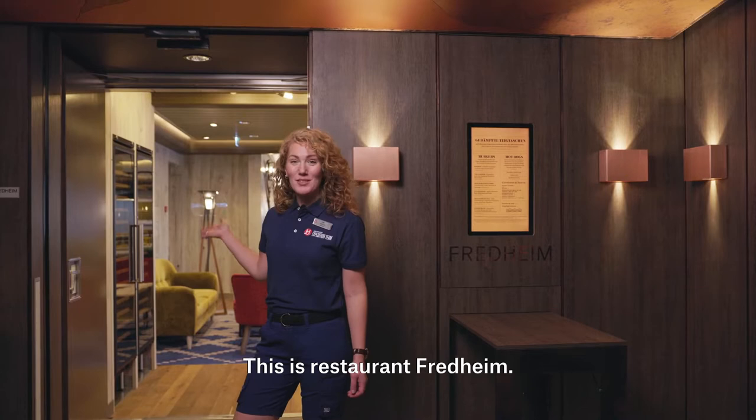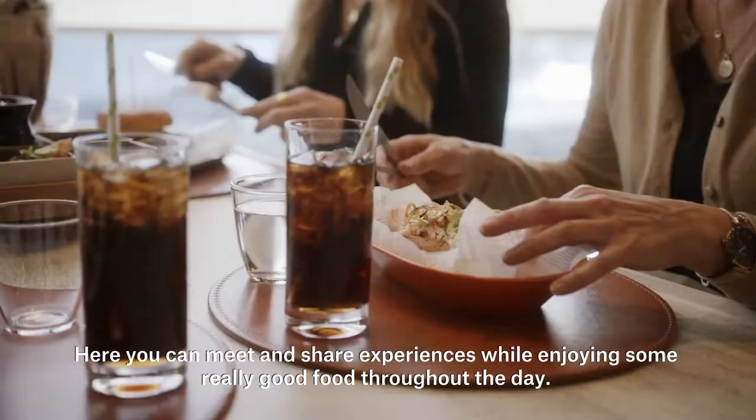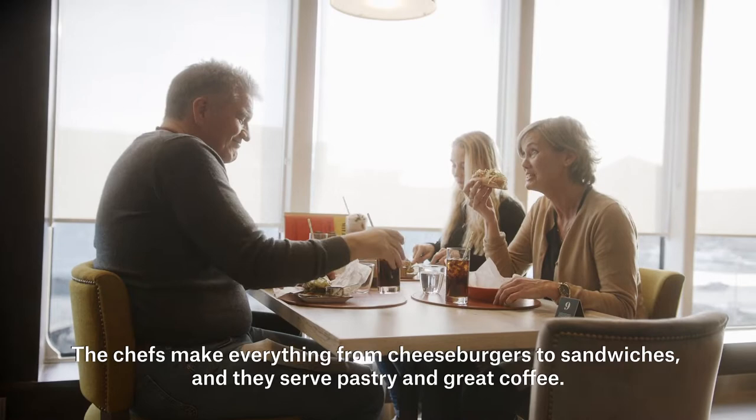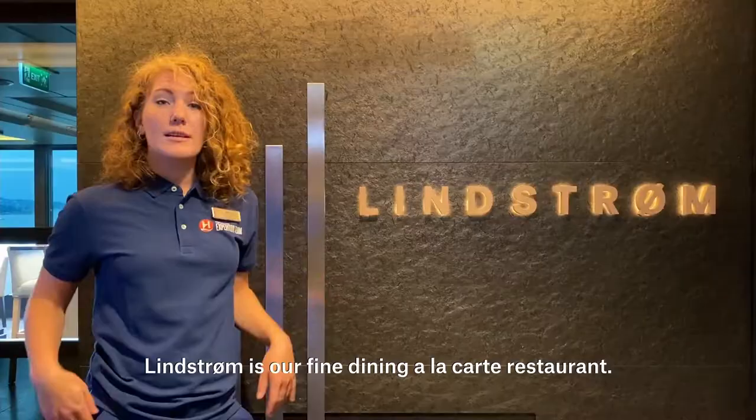This is restaurant Fredheim. Here you can meet and share experiences while enjoying some really good food throughout the day. The chefs make everything from cheeseburgers to sandwiches, and they serve pastry and great coffee.